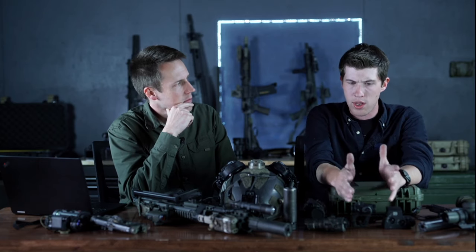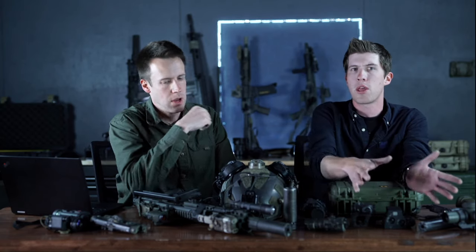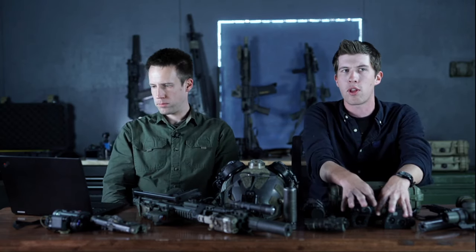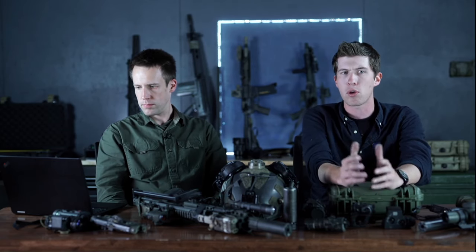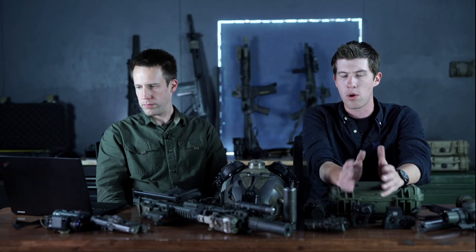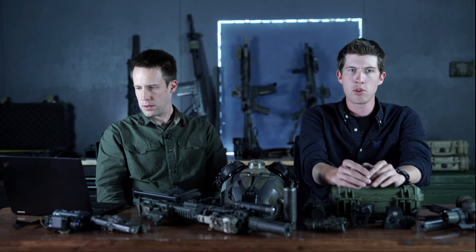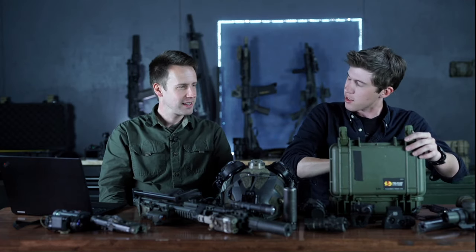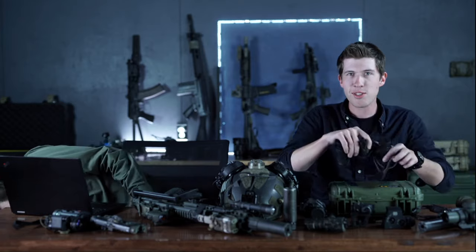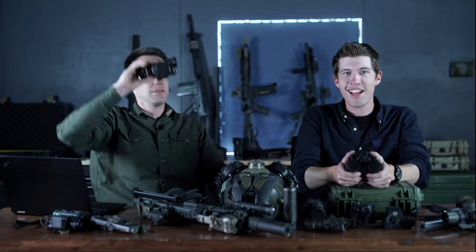Taking two PVS-14s with even a quality bridge like the Team Wendy one is something I really wouldn't recommend unless you're issued them and only wearing them for an hour or so. If you actually want something you can wear all night and run around with, get a dedicated bino. And to people saying binos are bad because a flash of light blinds you — that's not how it works. Modern tubes with auto-gating handle bright lights just fine.